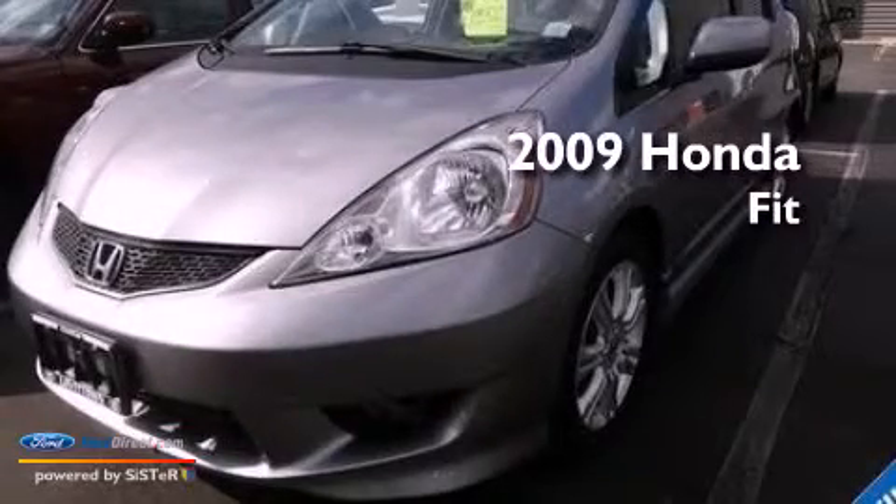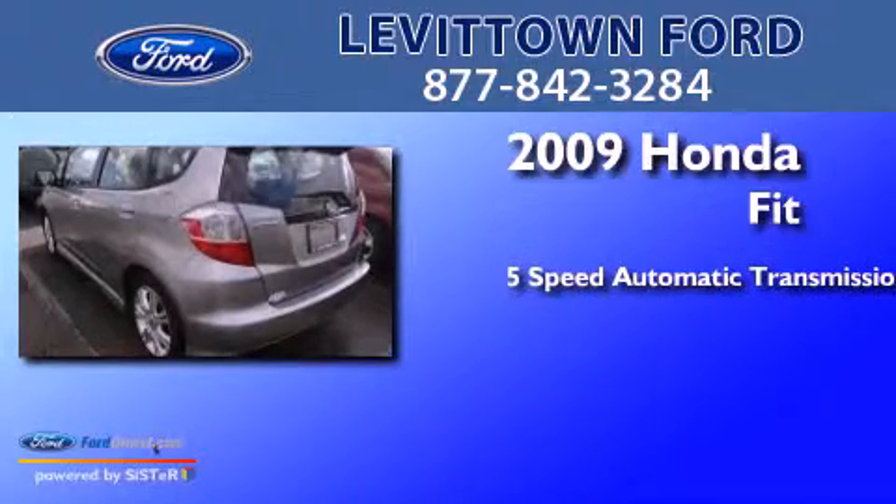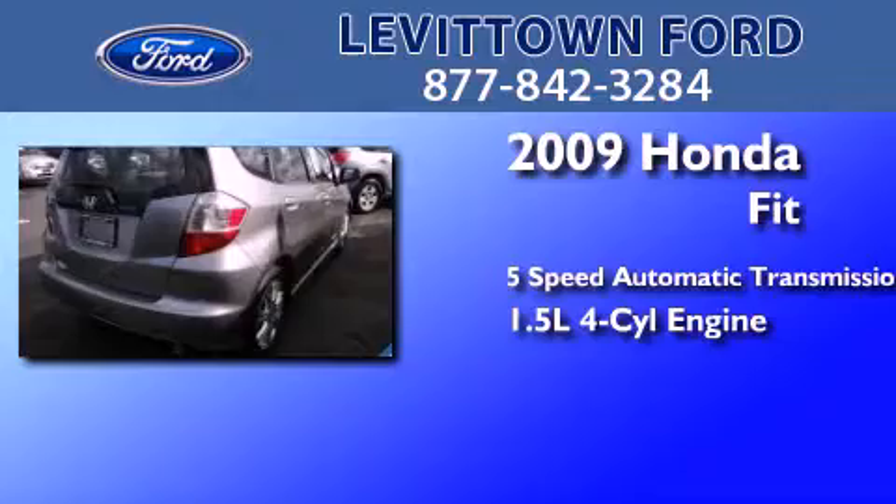This is a 2009 Honda Fit. This compact has a five-speed automatic transmission and an inline four-cylinder engine.